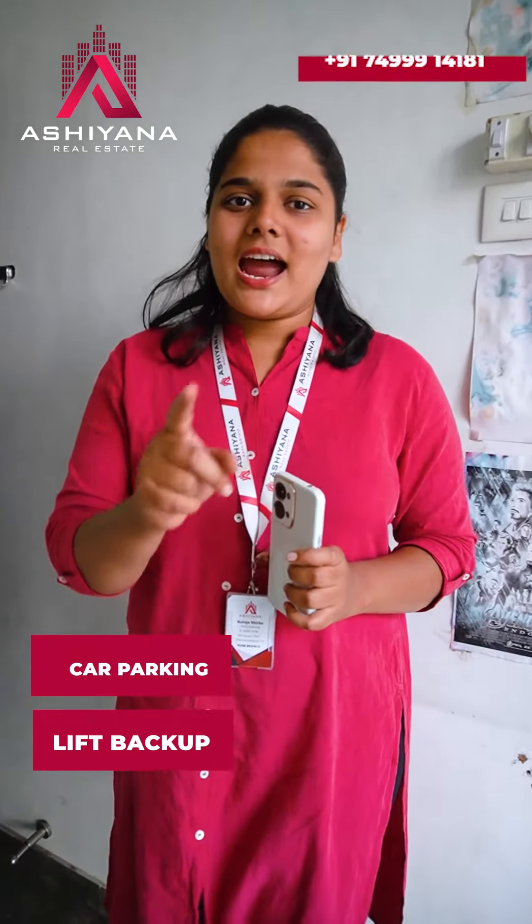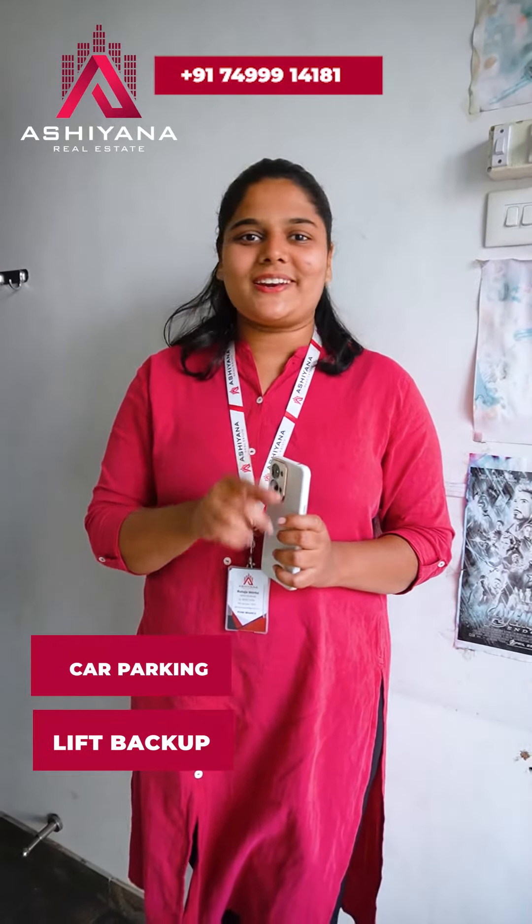Ashish Gardens is 7 years old. You can see that Ashiyana is in real estate. You can contact us, subscribe to our channel, and share it with us. Thank you.